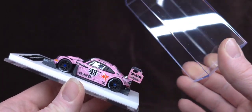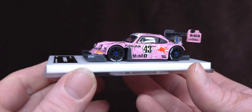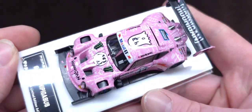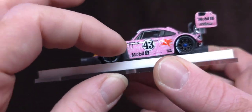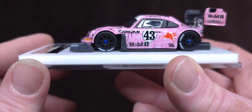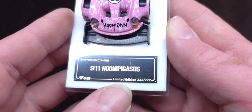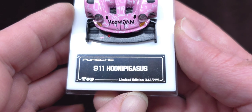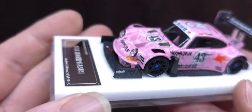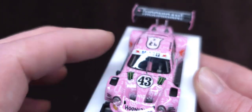Let's get this out and take a closer look. We're totally taking this off the base. I love this white acrylic slab — look how the Toyo tires reflect on that. This bad boy is limited to basically 1,000 — 999 — and my number is 343. Pretty cool number. Oh my goodness, that is an extremely detailed little windshield wiper. I don't even want to touch that.